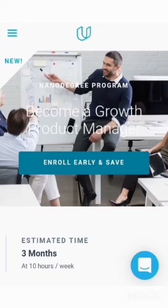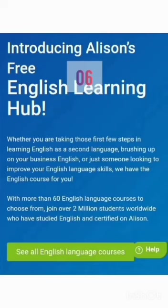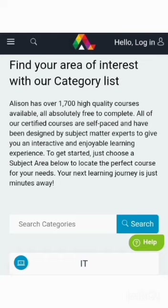Number five: Udacity. Udacity is committed to bringing advanced education in the most affordable and accessible ways possible. That's why they offer over 200 free online courses, as part of their paid micro-credential program known as the Nanodegree. Students who want to learn high-demand skills like cloud computing can always take advantage of this program.